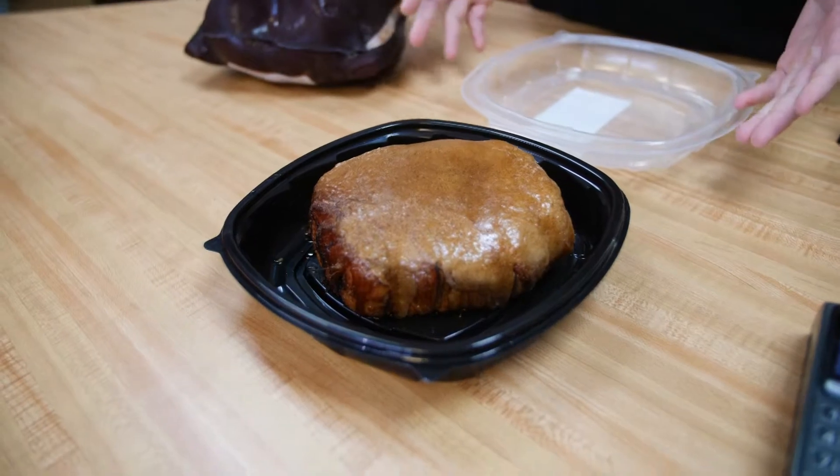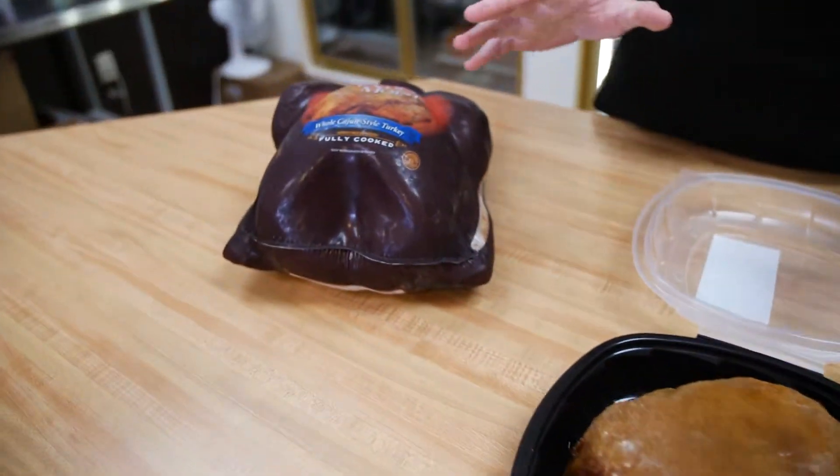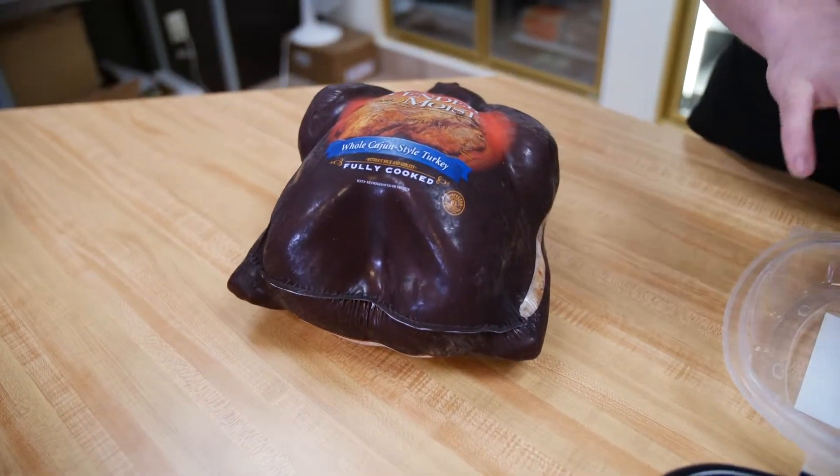Turkey breasts come in roasted or smoked, and then we put the glaze on. They're all fully cooked, sliced, and glazed. We also do whole turkeys in two or three different types: roasted, smoked, and Cajun.